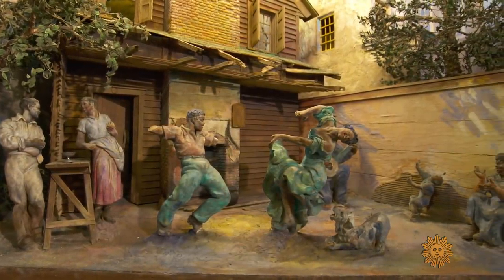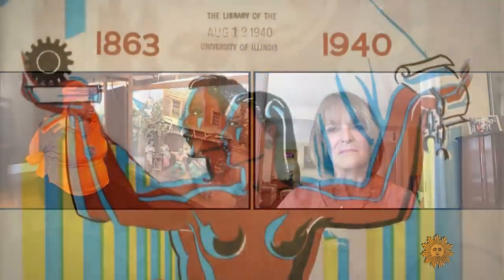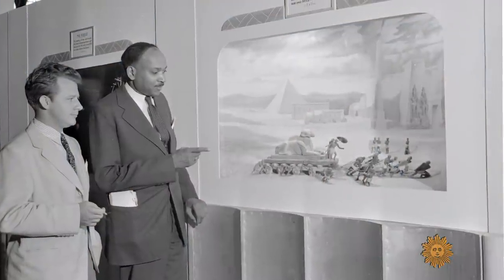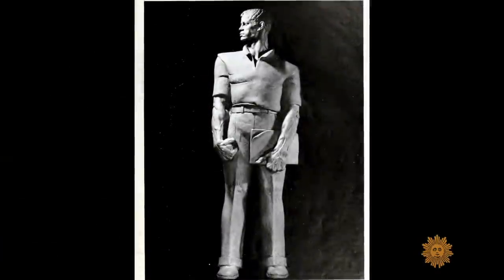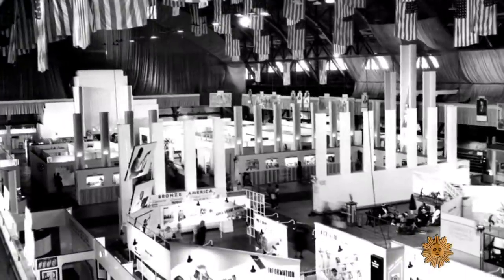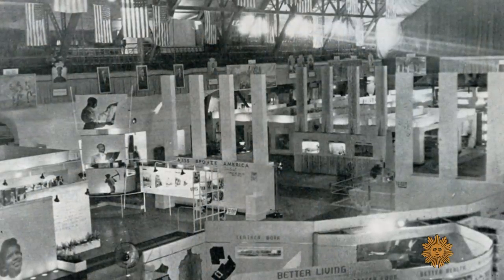It's a moment that's pregnant with possibilities. The diorama was created for the American Negro Exposition, mounted 80 years ago this summer to celebrate African-American achievements since the end of slavery. Known as the Black World's Fair, it was held at the imposing Chicago Coliseum. If you wanted to understand something about African-Americans in 1940, it was there for you at the exposition. There had never been anything like it.